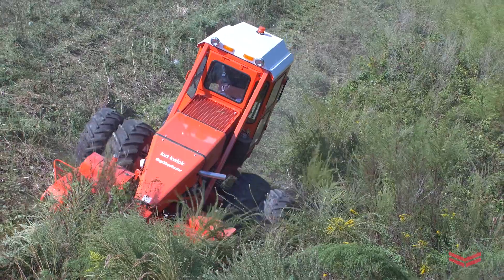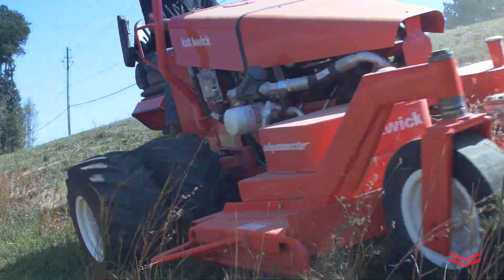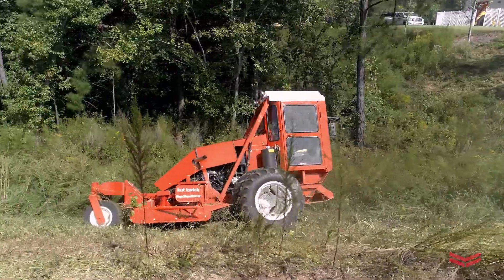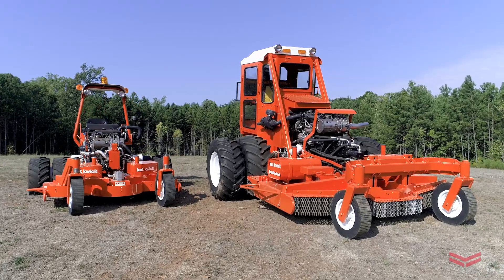I would recommend Yanmar to anyone who's looking for a durable engine, a fuel efficient engine, something they can depend on for years to come. Cutwick looks forward to a long relationship with Yanmar going into the future. Yanmar's industrial team is here to support our customers' needs — pure, reliable power.